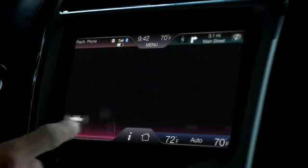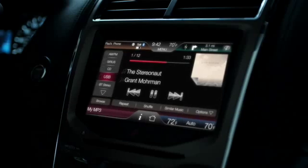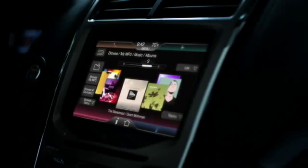Introducing My Lincoln Touch Driver Connect Technology. It will transform your relationship with your car the same way Touch changed your relationship with your phone.